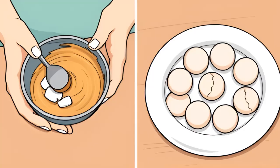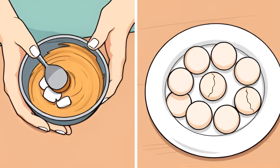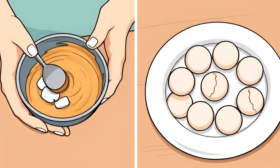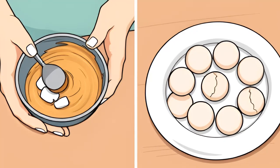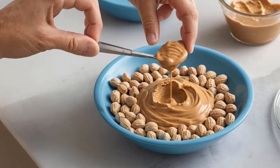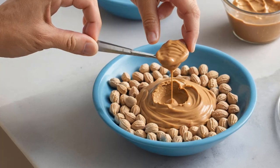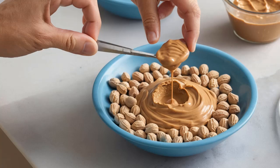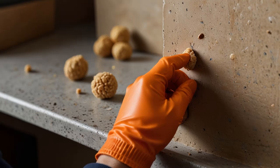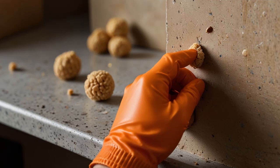Handling the Bait: Important Precautions. Always wear gloves when handling rodent bait. While baking soda itself is non-toxic, your scent can transfer to the bait — rodents are highly sensitive to smell, and if they detect your scent, they may avoid the bait altogether. It's also a good idea to create a bait station using a small, enclosed container. This helps monitor the bait, keeps it contained, and makes it easier to clean up or refill as necessary.